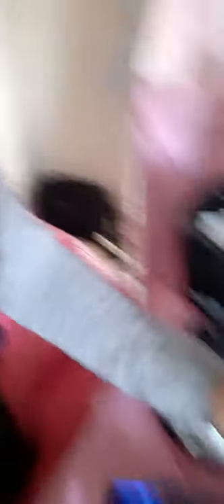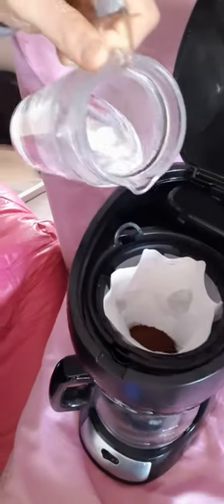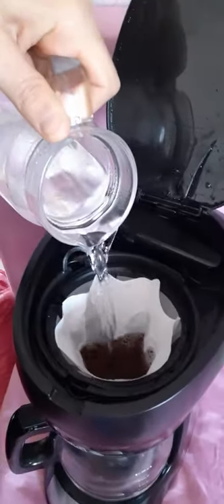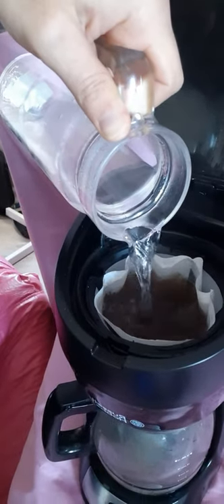Maybe one scoop, maybe two — let's put two in case, though they can be very strong. One more, hoping that's enough. Then we take some warm water and pour it in. The water will go through the paper filter, get filtered, and come out into the jug. Let's try it — ready, steady, go!